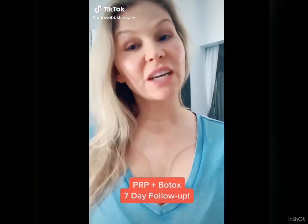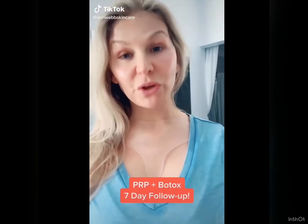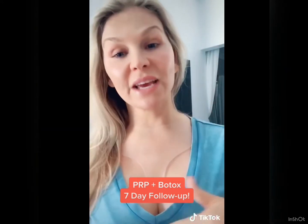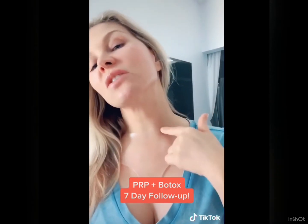Hey guys, so I said I would give you a seven-day follow-up on the PRP injections and the Botox that I did on my under eyes, my neck, and my chest. And so here we are seven days later. There's definitely still a little bruise right there, but that's just what comes with the territory.